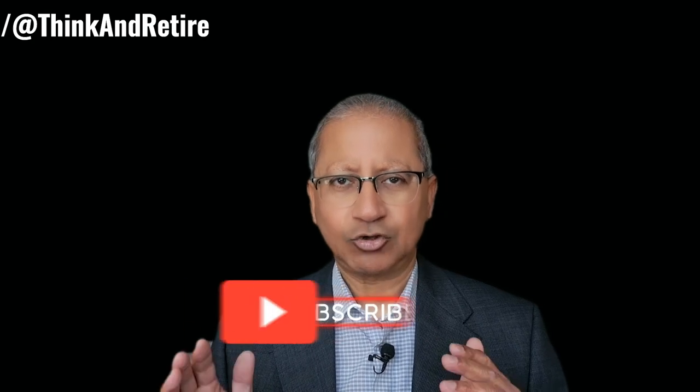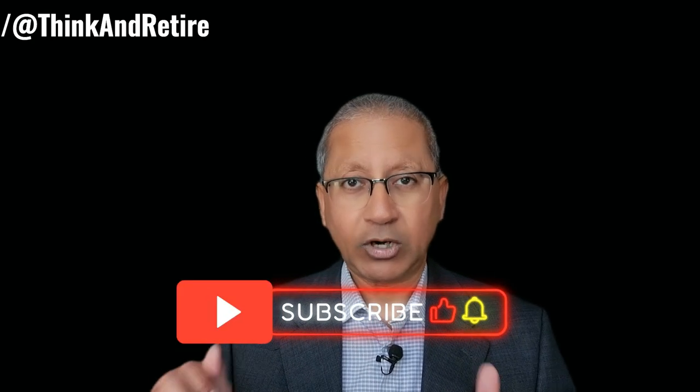If you're new to my channel, my name is David Dunn, a retired engineer, and you're watching my YouTube channel Think and Retire. If you're interested in building wealth and income from the stock market, please consider subscribing to my channel and press the bell icon so that whenever I upload new videos every week you are notified.